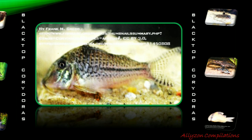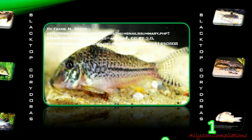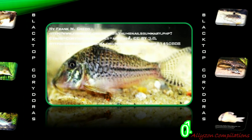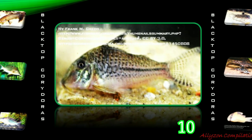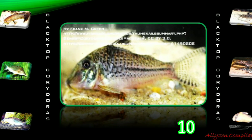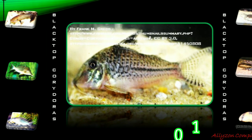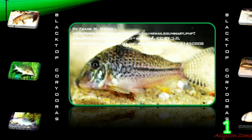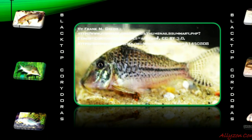Blacktop Corridoras, or Corridoras acutus, originates in South America, also found in the Amazon River Basin in Ecuador and northern Peru. Blacktop Corridoras was described by Edward Drinker Cope in 1872. This fish grows up to 1.7 inches in length. They have the ability to tilt their eyes, which looks like blinking. These fish are facultative air breathers — they have a highly vascularized intestine that facilitates uptake of atmospheric oxygen, so they will often go to the surface for a gulp of air.